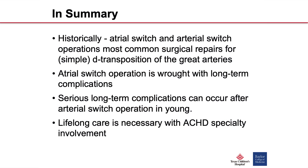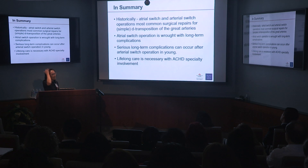Historically, the atrial switch and arterial switch operations were the most common surgical repairs for simple D-TGA. The atrial switch operation had many significant long-term complications, so the arterial switch operation became and remains the operation of choice. But it definitely isn't perfect, and follow-up in conjunction with an ACHD specialist is recommended. These patients need lifelong care — otherwise you'll end up seeing a 21-year-old in the ER with chest pain.